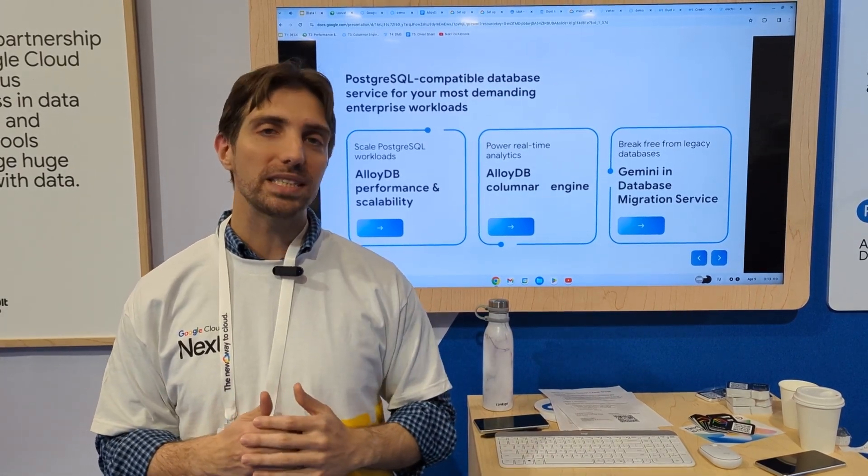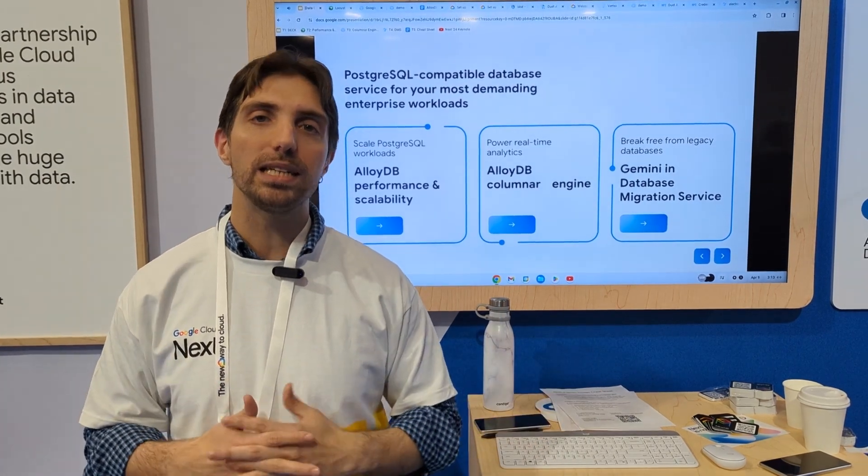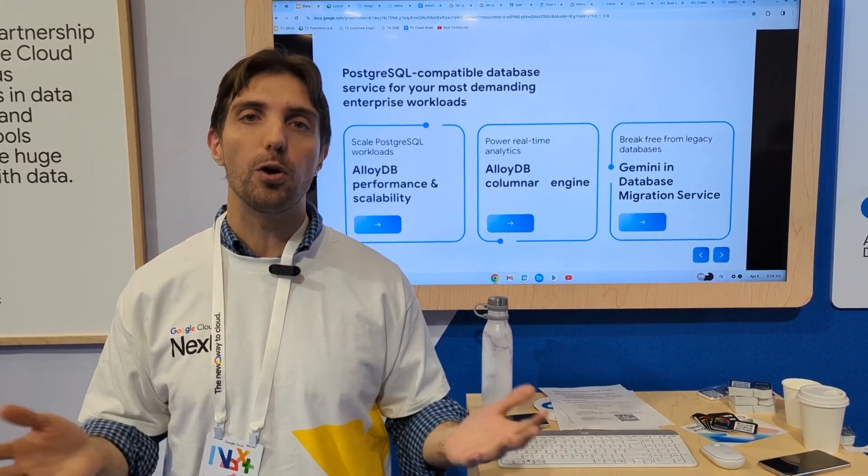There are a lot of improvements in ease of use of your database, and an amazing reliability and availability SLA of four nines.